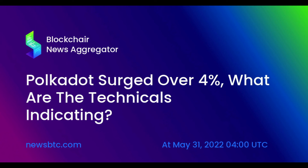Polkadot price prediction 2031: Polkadot prices are forecast to reach a lowest possible level of $723.98 in 2031. As per our findings, the DOT price could reach a maximum possible level of $857.90, with an average forecast price of $748.76.